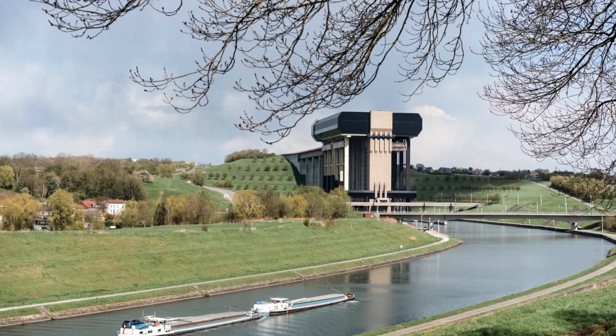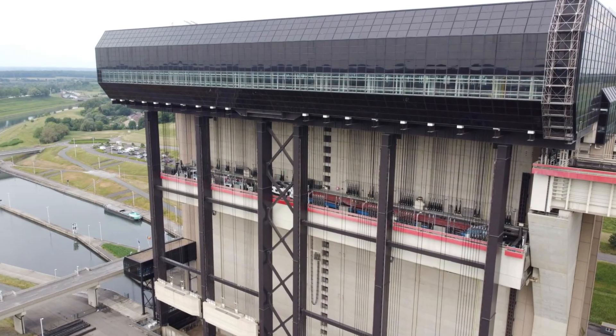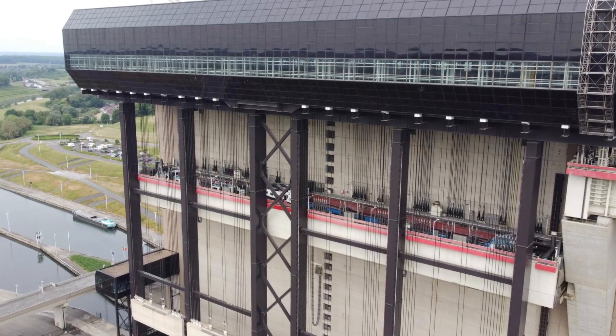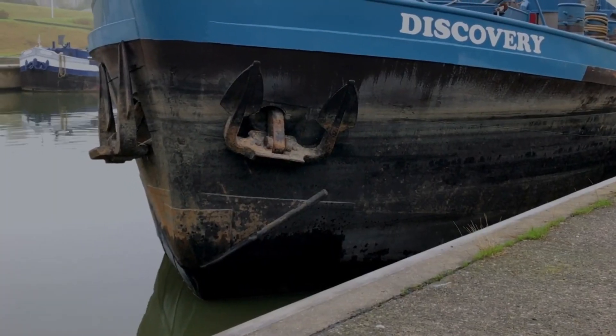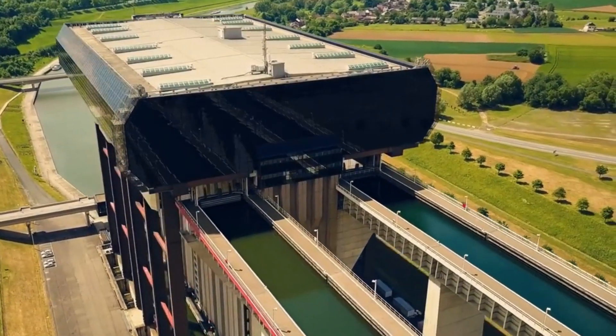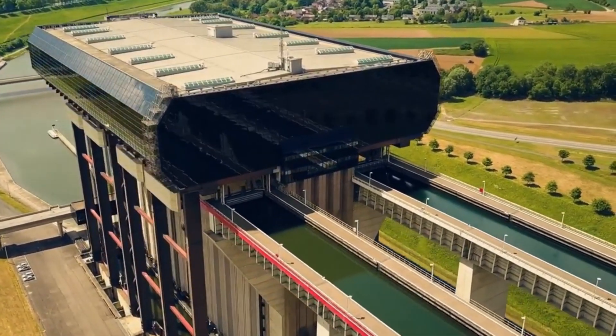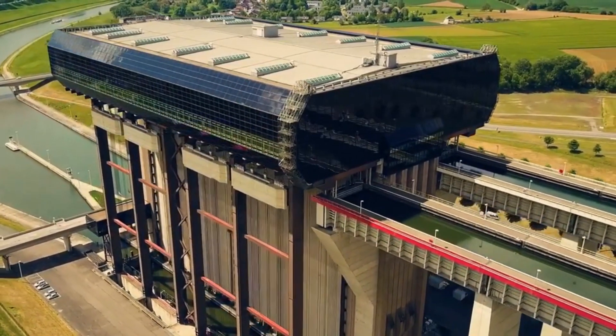In summary, the Strepitu Boat Lift transcends its practical functionality to become a living testament to human ingenuity, technological modernity, and the evolution of waterways. Its imposing presence and captivating narrative make it a must-visit destination for engineering enthusiasts, industrial history buffs, and technical curiosity seekers.